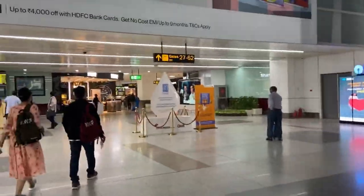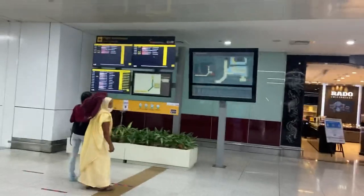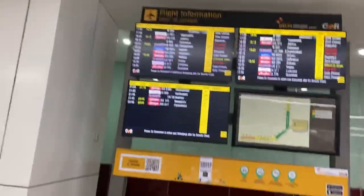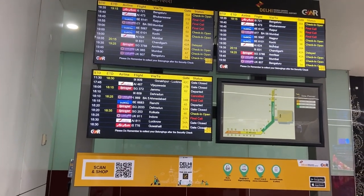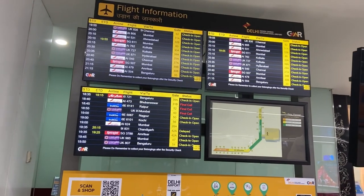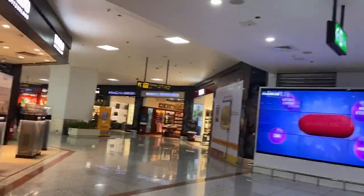I'm back from the security check, and we will be moving towards the domestic departure area. Let's first see if there is any gate number for my flight. I'm looking for Amritsar — oh okay, there it is, it's 30B. So let's go to 30B.